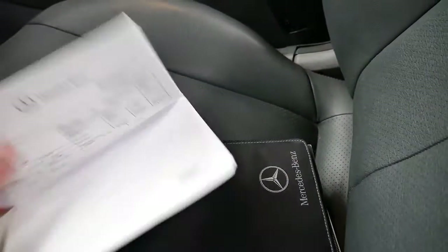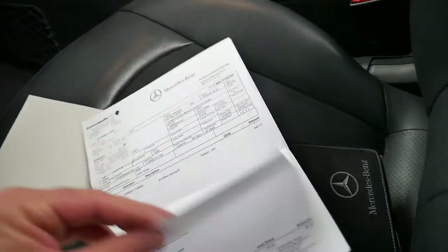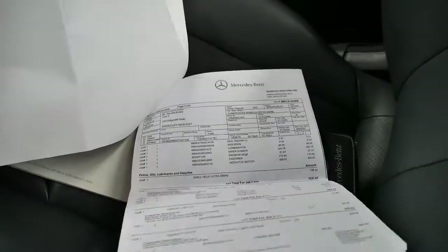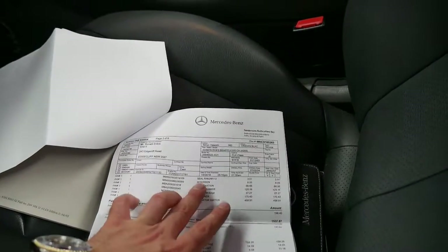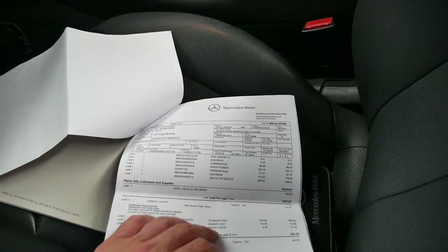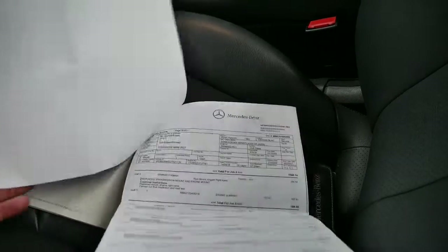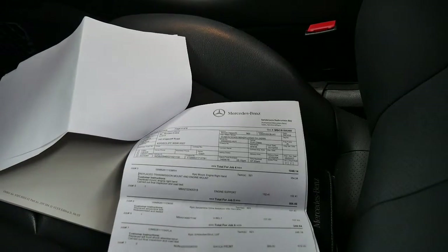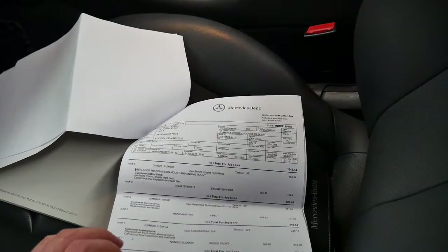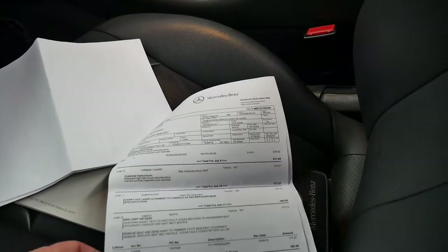I think we've got a receipt here — here we go. So the 90,000 kilometre service. I won't go through all the items, there are so many, but you can see there's windscreen wiper rubbers, indicator switch, engine mounts, transmission mounts, drive belt, shock absorbers, and it goes on.